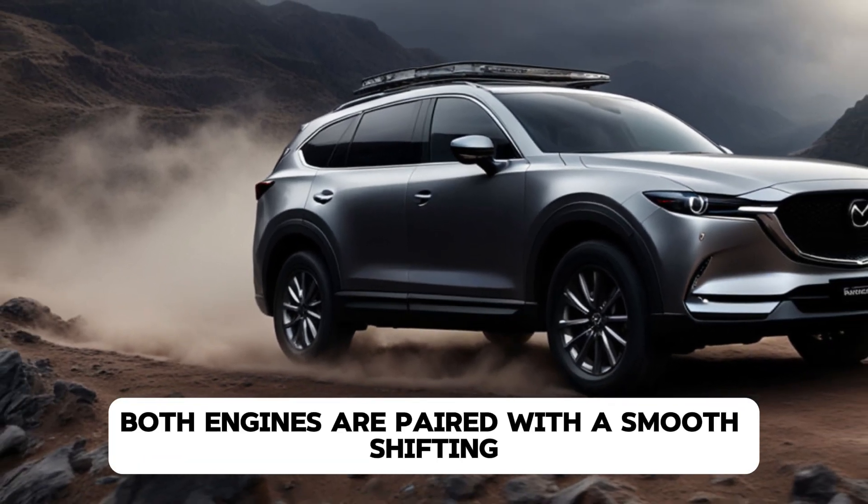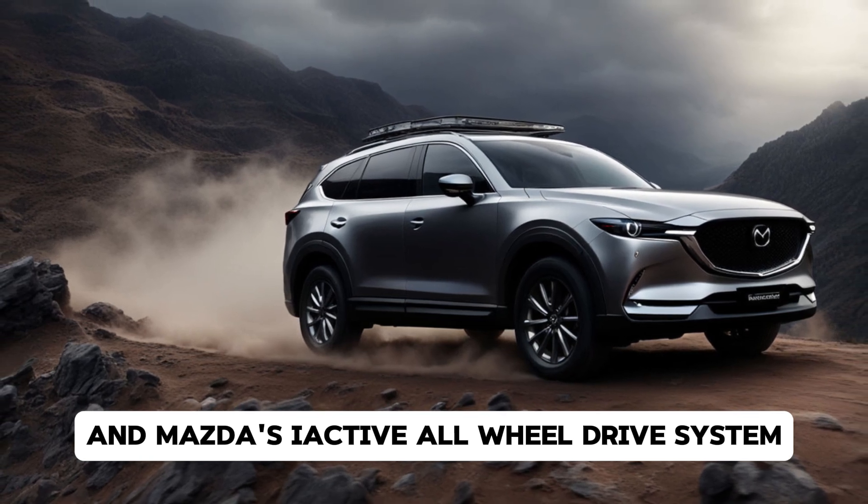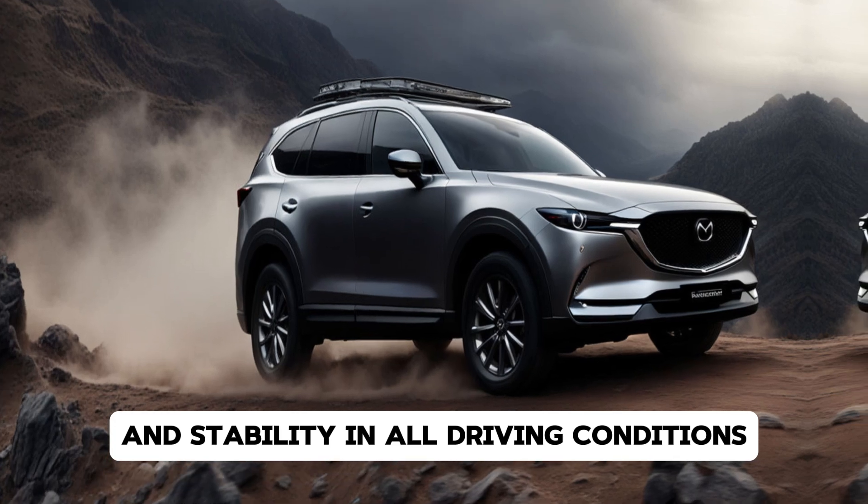Both engines are paired with a smooth-shifting six-speed automatic transmission, and Mazda's i-Activ all-wheel drive system is available for enhanced traction and stability in all driving conditions.